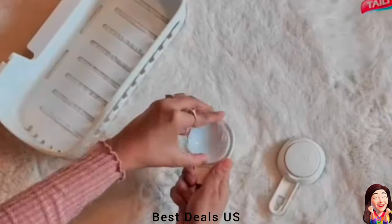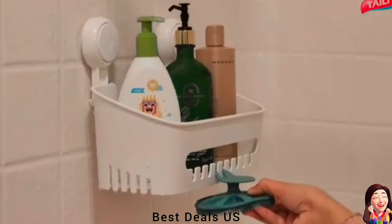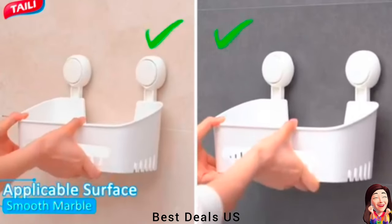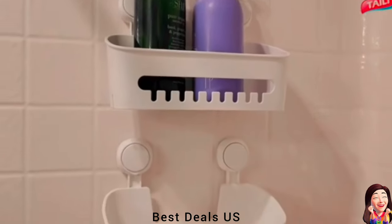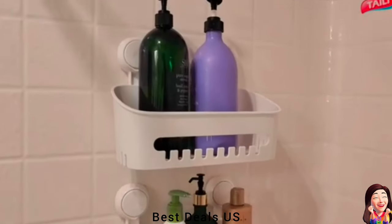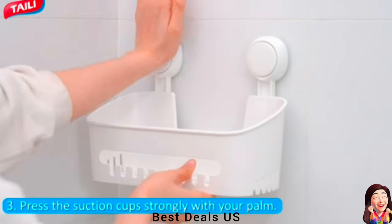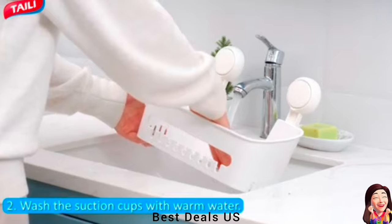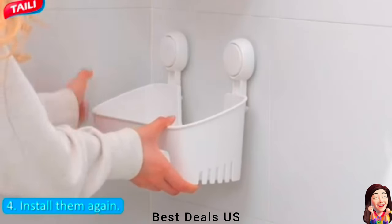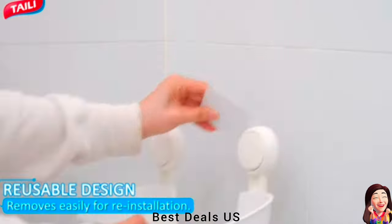12. Suction Shower Caddy. Simply press down the suction cups with your palm to squeeze the air out; they will stick to the wall firmly. You can finish the installation in one second and put your items in the shelf immediately without waiting 24 hours. No screws, no nails, no glue needed. Damage-free to your wall. Shower caddies can be repositioned many times and removed without leaving sticky marks and residue. Product link is given in the twelfth link.